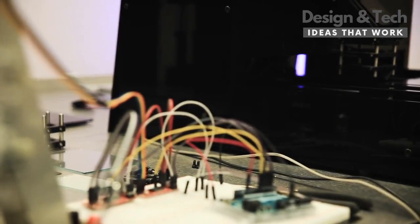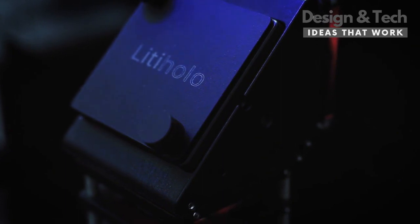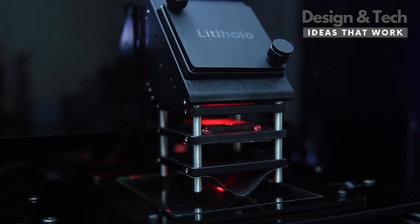But it was while I was at MIT that I realized, unless you were a research student or a grad student at a place like MIT, you weren't going to get access to this kind of hologram technology. I started Liddy Hollow to help change that. I'm Paul Christie, the founder of Liddy Hollow, and we're introducing our new desktop 3D hologram printer.